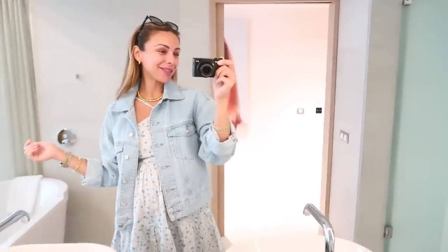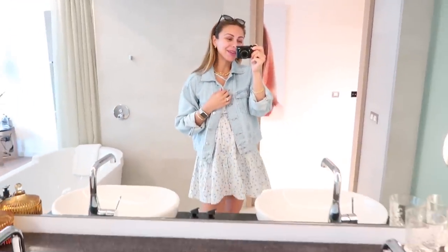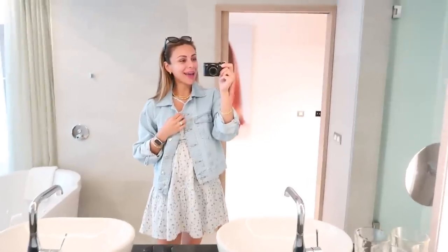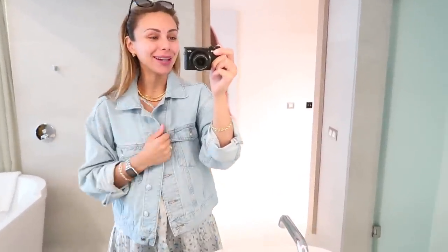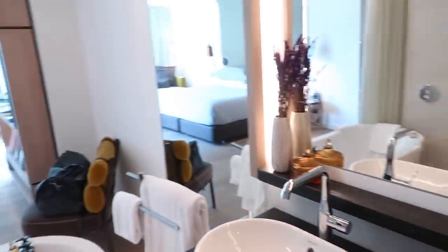Hello guys! Welcome back to my channel and welcome to a new vlog. We are currently in Barcelona and we just checked into our hotel — it is so cute. So I wanted to do a quick little room tour.